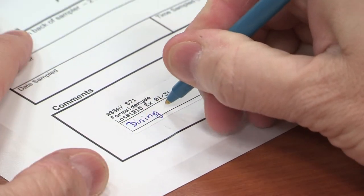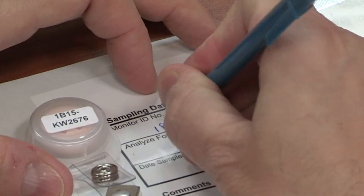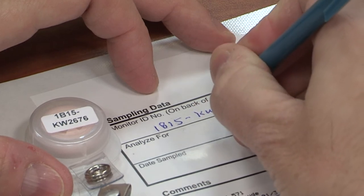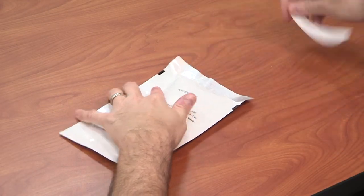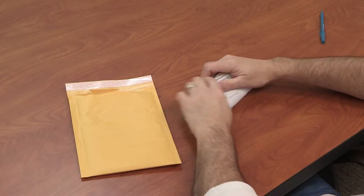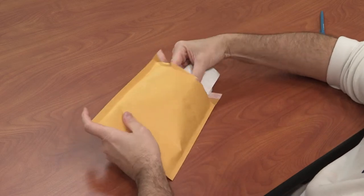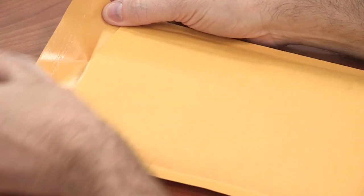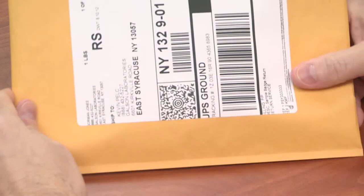Write the sample location on the label located on the foil pouch. Put the badge number located on the back of the badge in the badge ID number box, insert the sampling badge, and seal the pouch. Place all sealed foil pouches inside the pre-labeled shipping envelope with a chain of custody form. Seal it and tender your package to the carrier for shipment back to the laboratory.